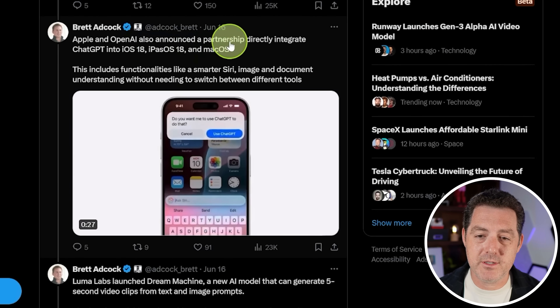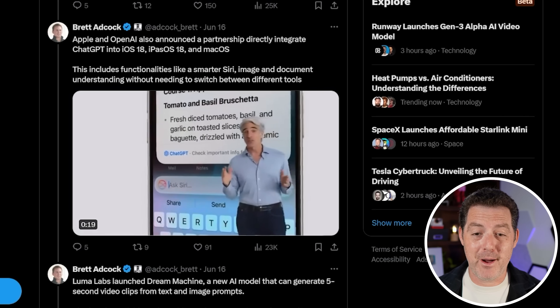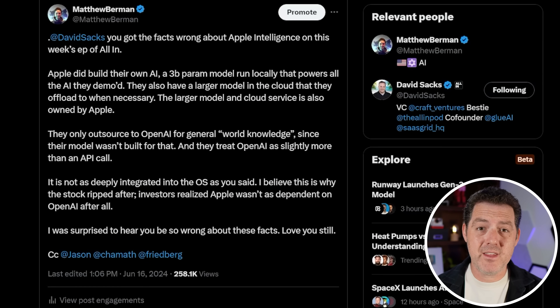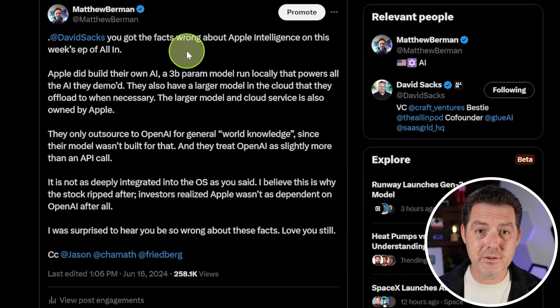Apple and OpenAI announced a partnership to directly integrate ChatGPT into iOS 18, iPad OS 18, and macOS. There seems to be a deep misunderstanding about what was actually announced. I'm a huge fan of the All In podcast, and I was blown away by how this group of hyper-successful entrepreneurs, incredibly brilliant people, got the facts wrong about Apple's AI announcements. A lot of people, including the All In podcast, just thought OpenAI was powering everything and that there was a huge security concern. Even Elon Musk tweeted about it and misunderstood what was going on.